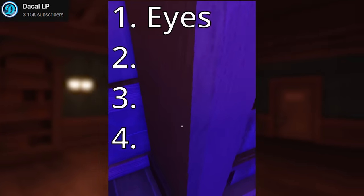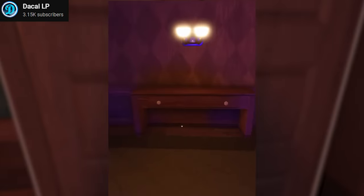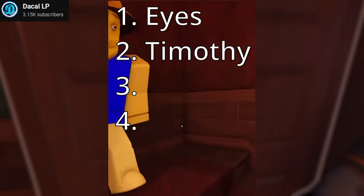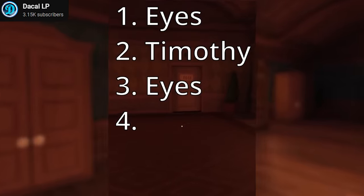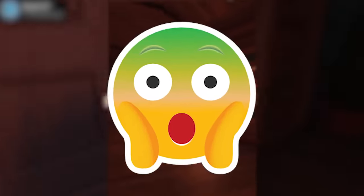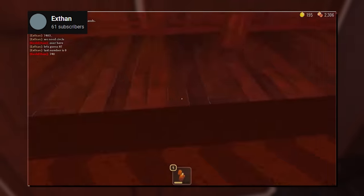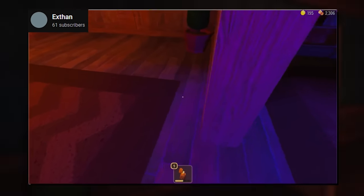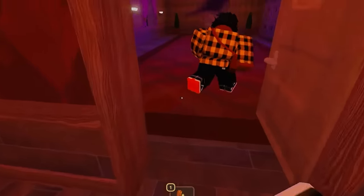Number 17. This poor soul ended up getting 4 entities in 3 rooms — first including Eyes, a Timothy, Eyes again, followed by a glitched room at the end, which is honestly just crazy. Another player ran into 3 entities in 3 rooms, but it was 3 of the same kind: Eyes, of course. That was definitely a moment I wouldn't want to see.